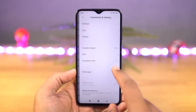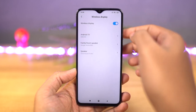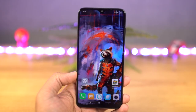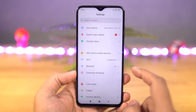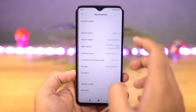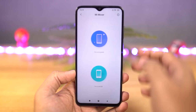Next, we have wireless display. Using this feature, you can cast the screen of your phone to any television with Miracast or to a Chromecast. This feature works really well with Mi TVs. Next, we have Mi Mover. If this is a brand new phone and you want to transfer all your data from your previous Xiaomi phone to this new one, you can use this feature. Just select Mi Mover on both phones and do the needful to transfer all your data.